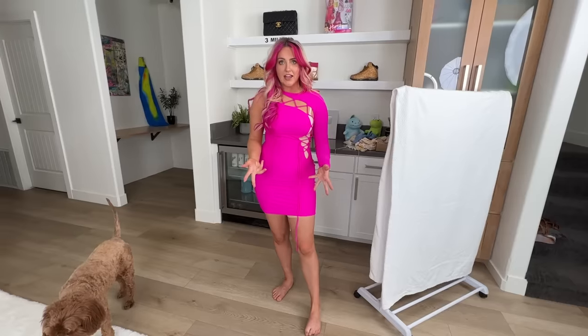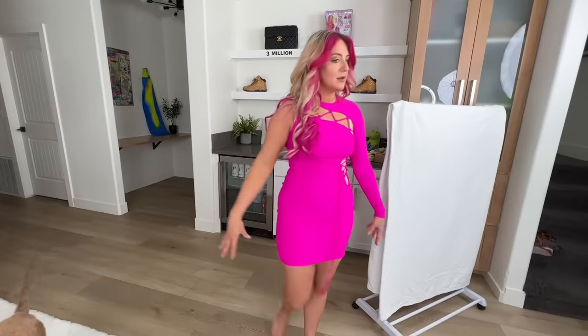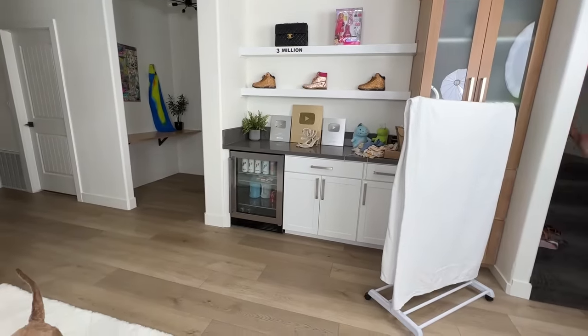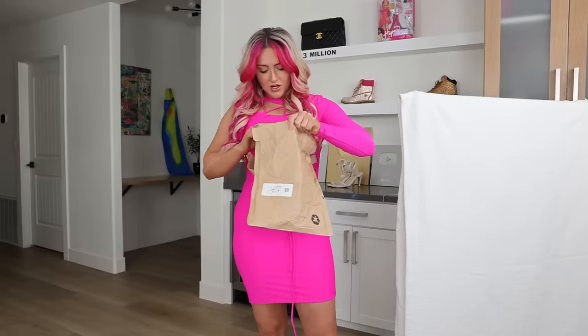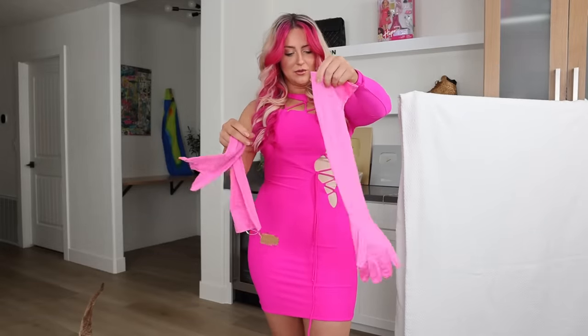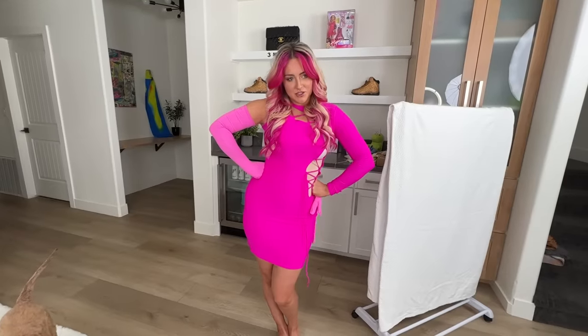A few months ago Skims came out with new swimwear that had gloves — gloved swimwear — and I got a pink one. It's a little bit lighter but it could still work. It's like the same type of fabric, and I'm all for gloves coming back into fashion. I would say this dress is a win.